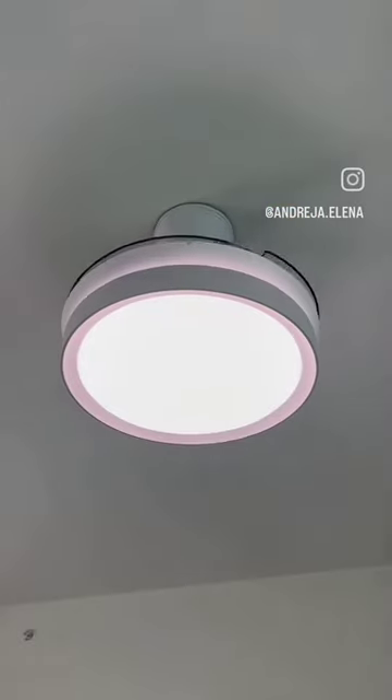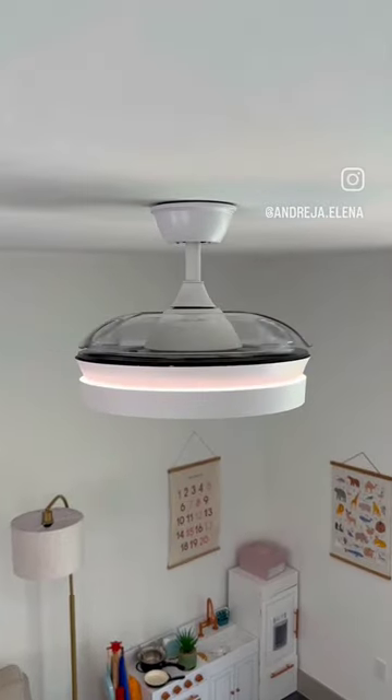This ceiling fan light installs easily and has clear blades that extend when the fan is on, makes no noise, and retracts inwards when turned off.